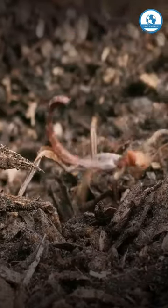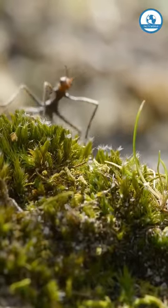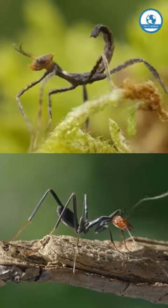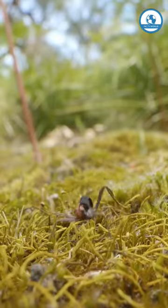A few months will pass, and a stick nymph will come out of the anthill, and it will be surprisingly similar both in behavior and appearance to the local ant spider. This is an imitation of at least some kind of protection. After all, predators are less enthusiastic about attacking ants.